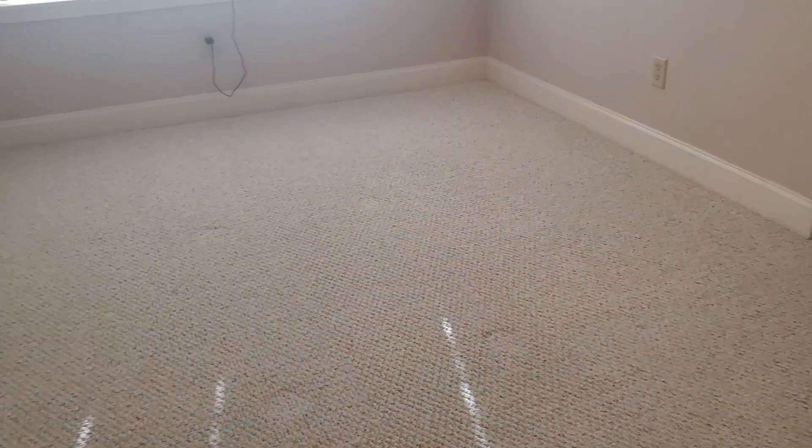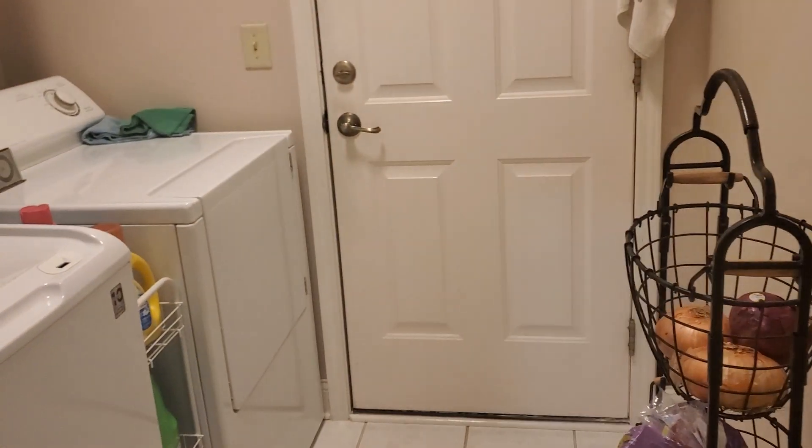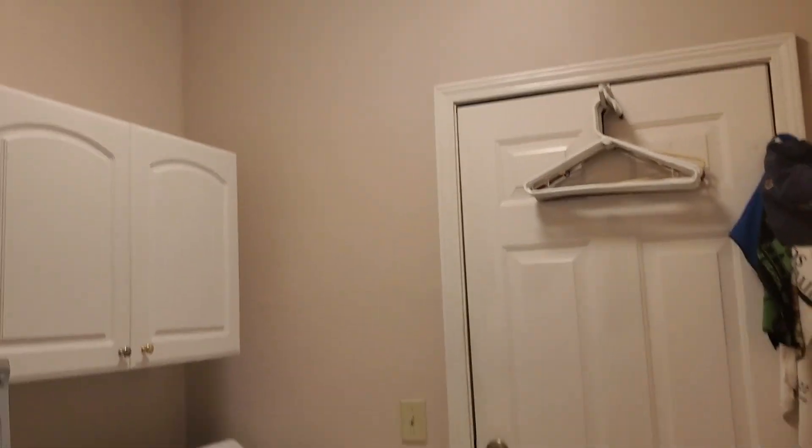Going to the right of the dining area, here's the laundry room. It connects to the garage out here.